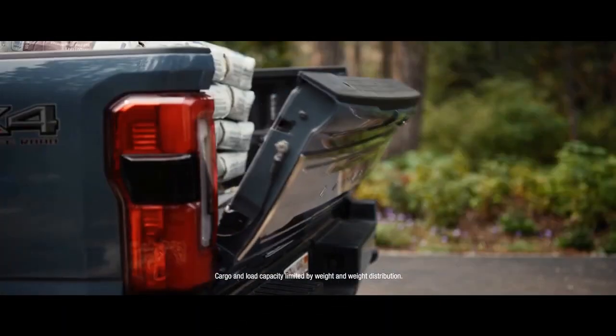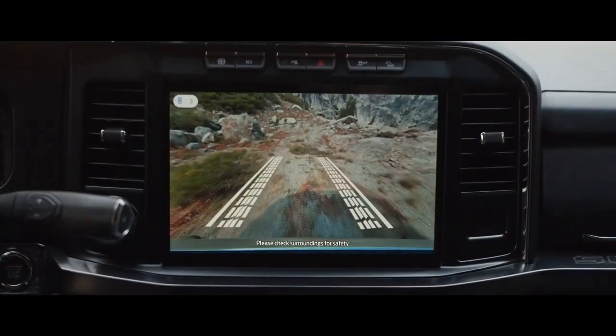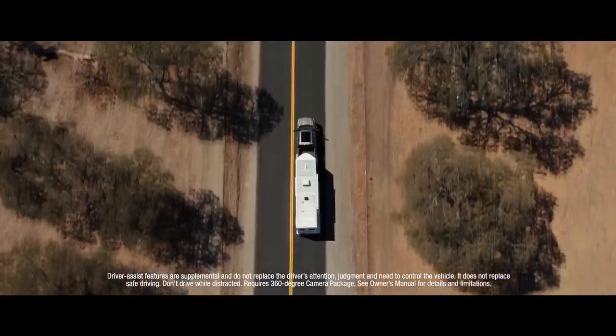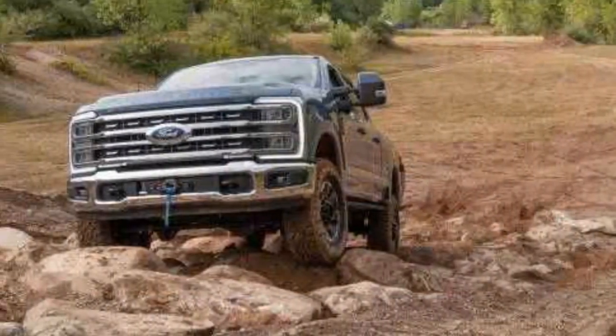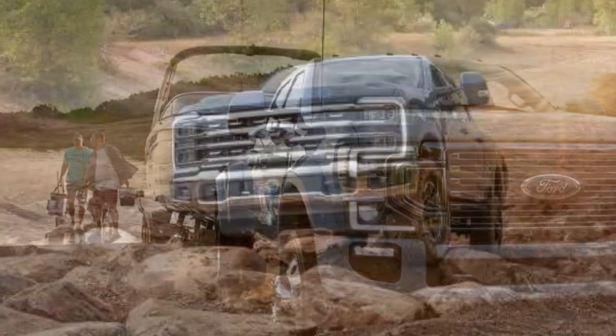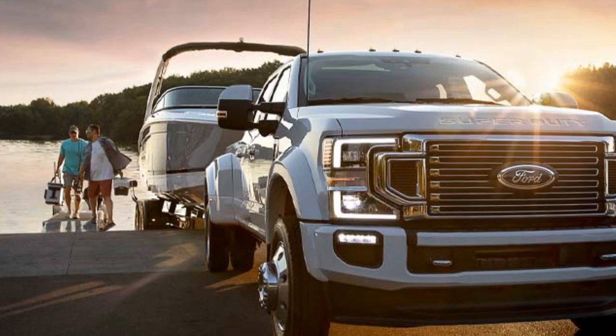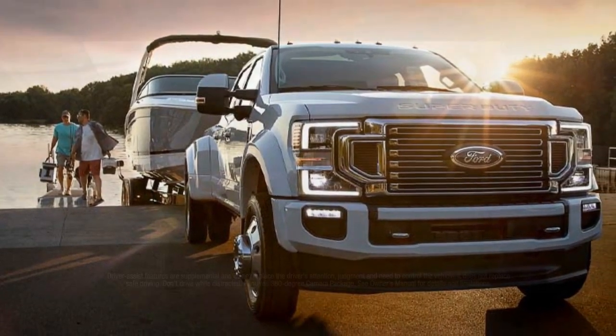For the ultimate in towing capacity and brute force, there's the mighty 6.7-liter Power Stroke V8 turbo diesel engine, which generates a jaw-dropping 475 horsepower and a colossal 1,050 lb-ft of torque. With this diesel engine, the 2023 Super Duty can tow up to a staggering 37,000 pounds, making it a workhorse for those who require uncompromising strength.